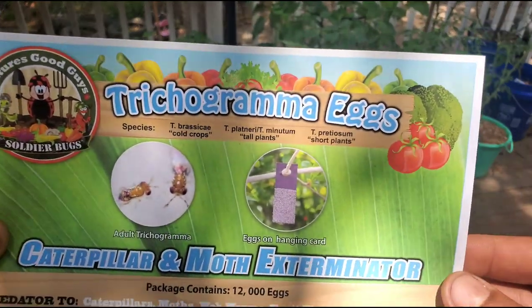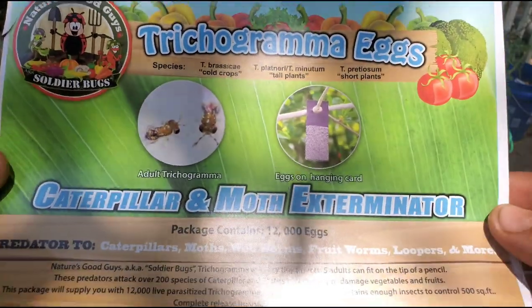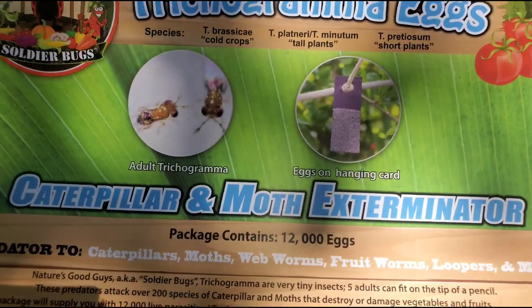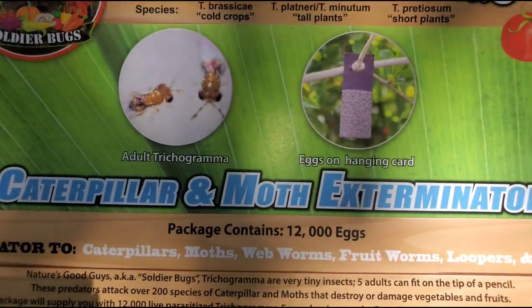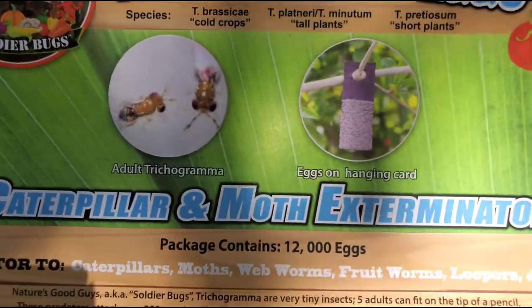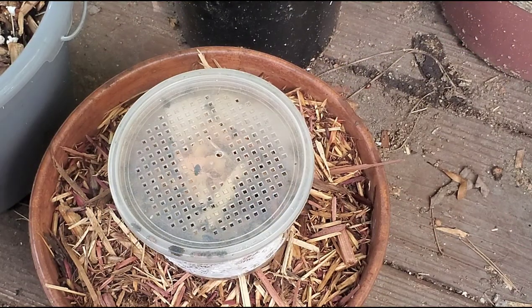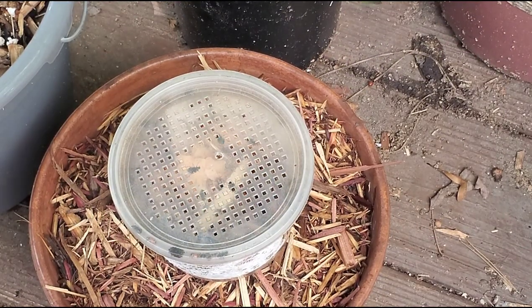Now as far as those caterpillars, you want to order trichogramma eggs. When they send you these, they're already about to hatch, so all you have to do is hang them somewhere in a shaded area and within a few days they will have hatched.